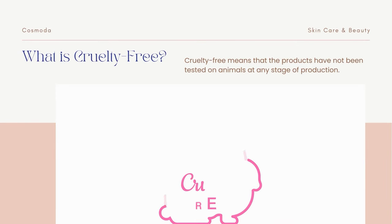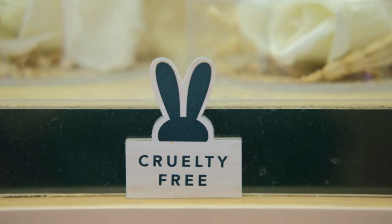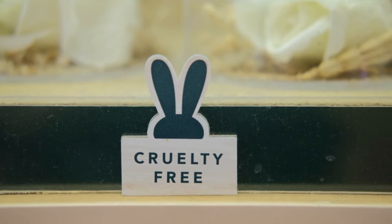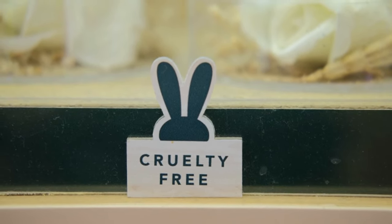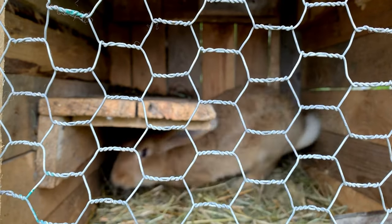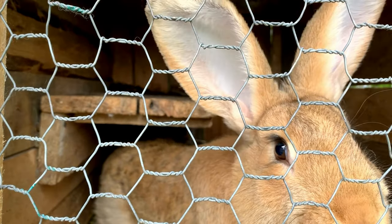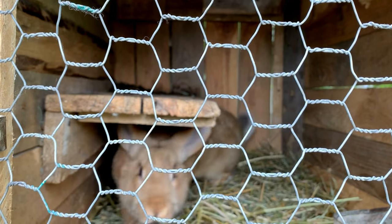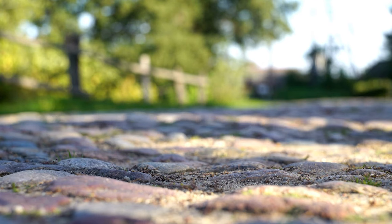Let's start with what does cruelty-free mean? In the context of skincare, cruelty-free means that the product or the ingredients used in the product have not been tested on animals at any stage of production. This includes testing for the final product as well as for individual ingredients. In order for a product to be considered cruelty-free, it must not be tested on animals by the manufacturer or by any of its suppliers. Additionally, it must not be sold in any countries where animal testing is required by law.